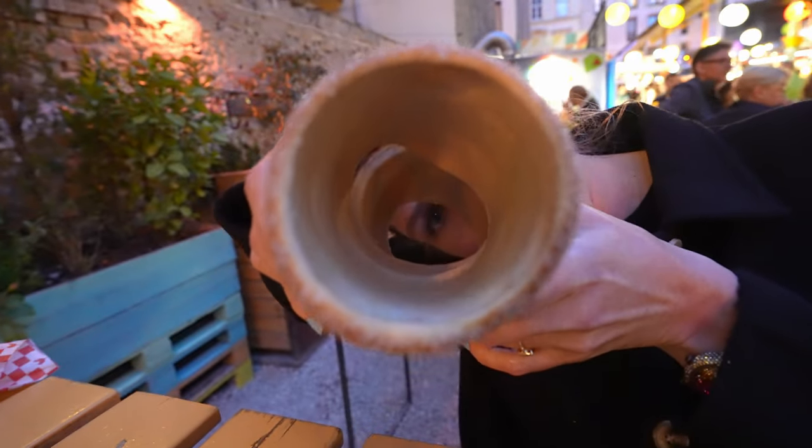Oh, hey! I didn't see you there. Welcome to Budapest! One of the things that you have to do while you're in Hungary, especially in Budapest, is go get a chimney cake.